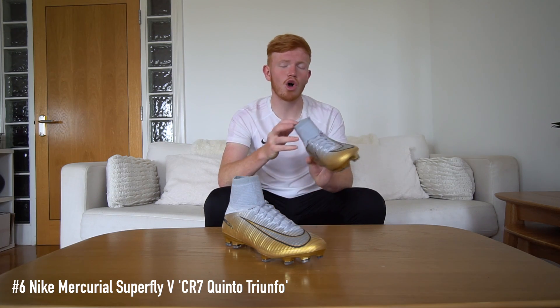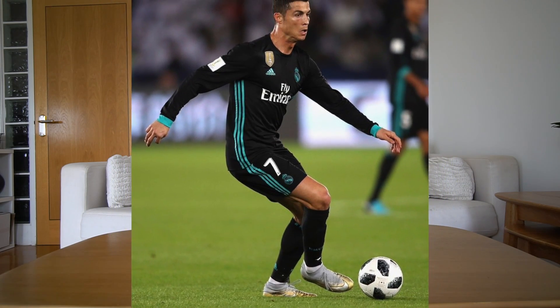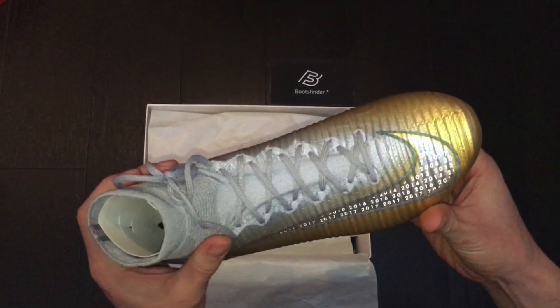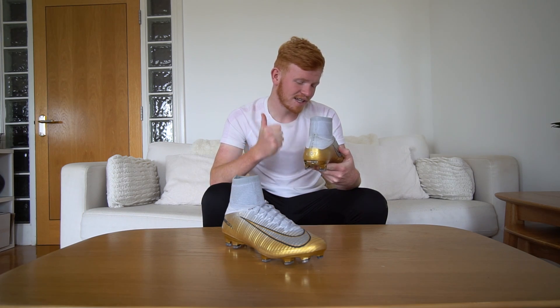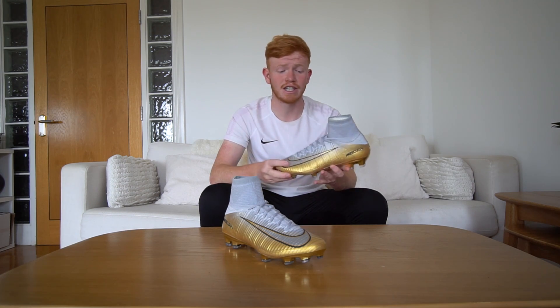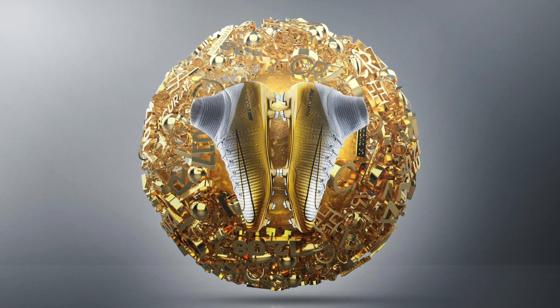Moving into 2017, we've got another limited release: CR7's Quinto Truinifo football boots, made to celebrate him winning his 5th Ballon d'Or. The boot itself is a Superfly 5 and it features a crazy gold sole plate, which is definitely a standout feature. Inside the Nike swoosh it also has the numbering to mark all the years he won the Ballon d'Or — 2008, 2013, 2014, 2016 and 2017. A pretty cool design which looks really cool up close, and these are only limited to 1,000 pairs worldwide.